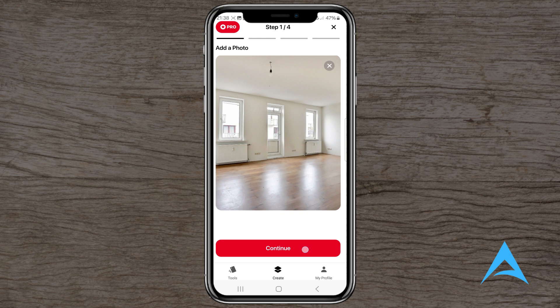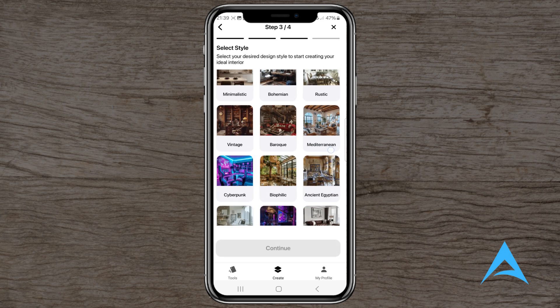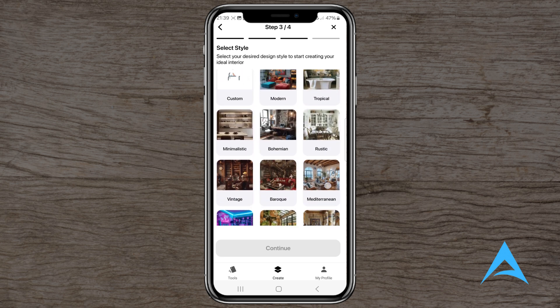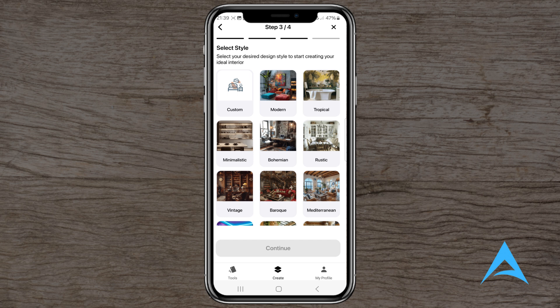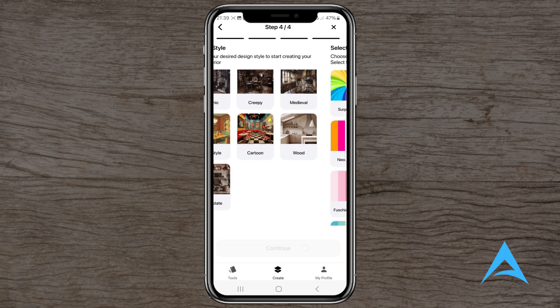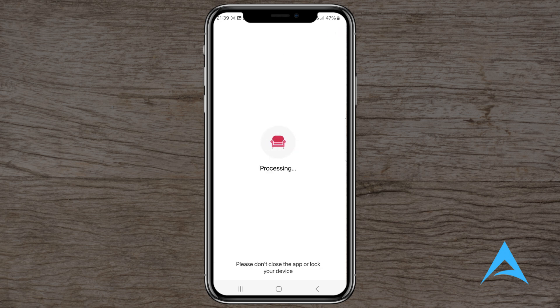What is HomeAI? HomeAI is an interior design application available on both Android and iOS platforms. It utilizes AI to generate design suggestions based on photos of your existing space. The app claims to offer a user-friendly interface where you can upload a photo of your room and receive AI-generated design ideas tailored to various styles and preferences.